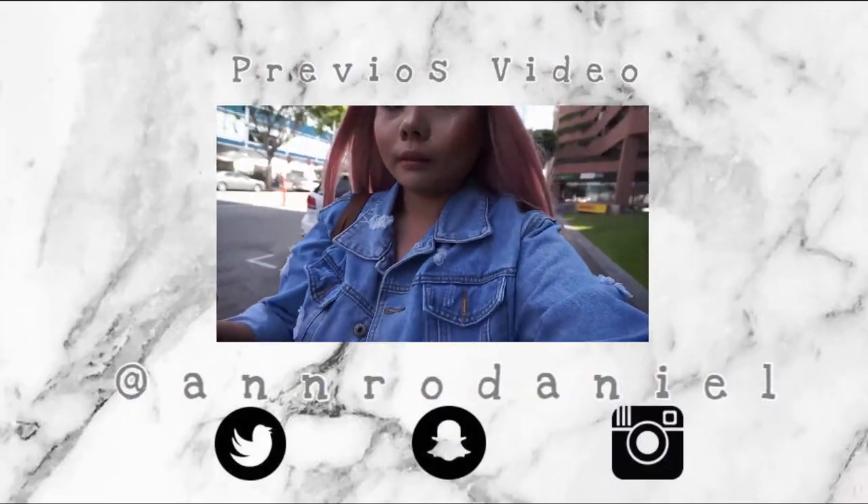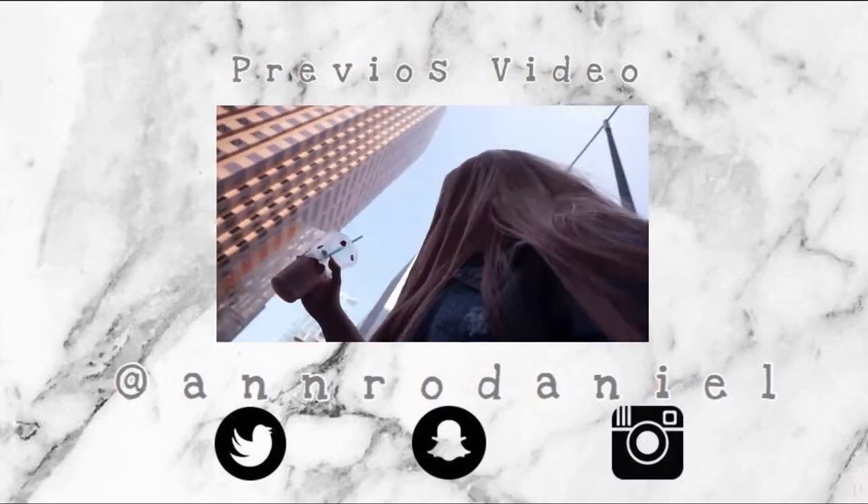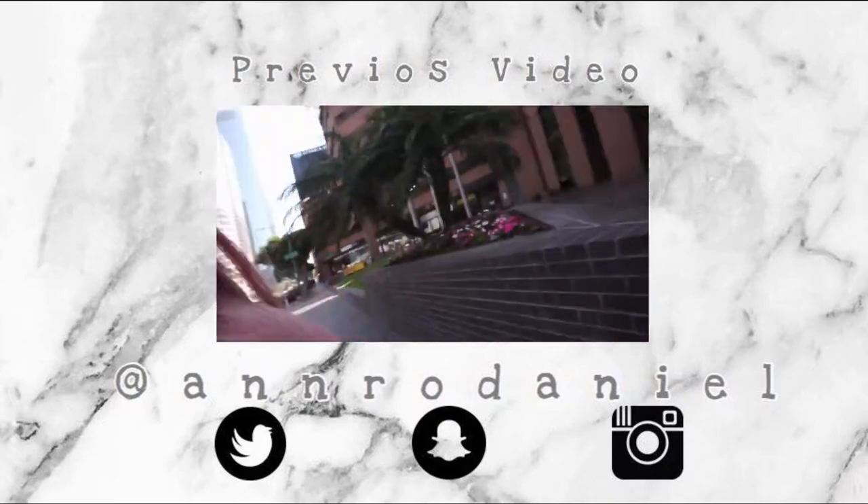That's it for this BeautyCon haul — everything I got from BeautyCon. I hope you guys liked this video and enjoyed seeing all the stuff I got, even if it's not a lot. Thank you so much for watching, and hopefully I'll see you guys at next year's BeautyCon. Bye!